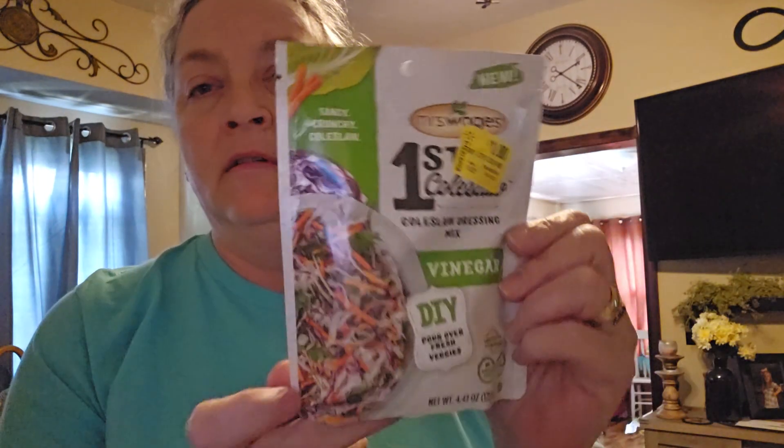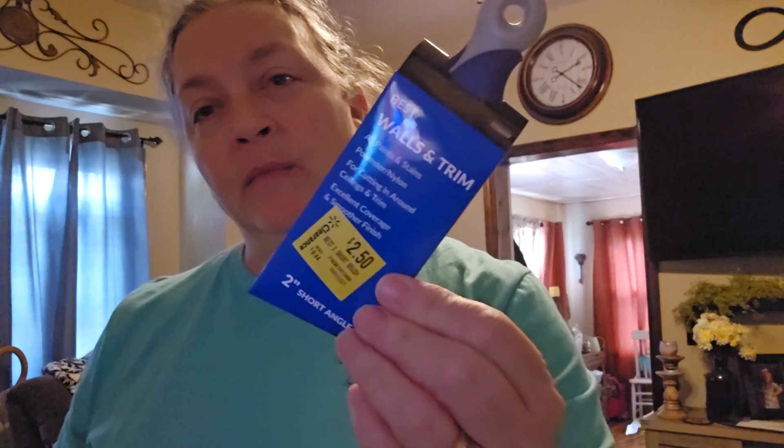I got these Vital Proteins — this is what I use every morning in my coffee. Expensive but needed. I found two things on the clearance section: this coleslaw dressing mix was a dollar, originally three dollars and twenty-two cents. I have cabbage in my refrigerator and I want to make coleslaw with some of it. I also got this little paintbrush — two dollars and fifty cents, originally nine dollars and forty-four cents. It's just a walls-and-trim little one.